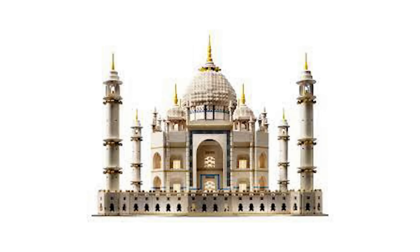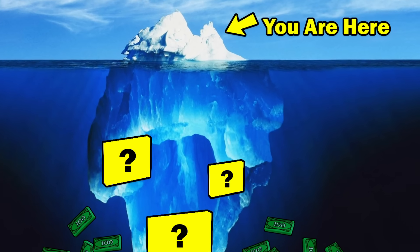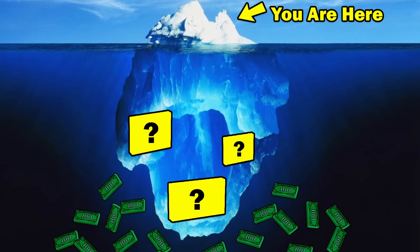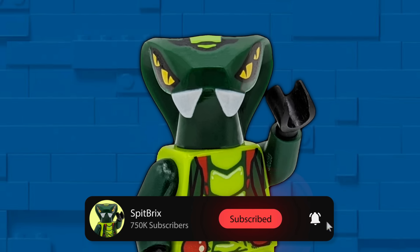Likewise, the original Taj Mahal will set you back close to $2,000. But if you think those sets are pricey, just wait — we're just at the tip of the iceberg. We're about to get into the real heavy hitters. But before we do, please take two seconds to leave a like and subscribe if you enjoy these videos.